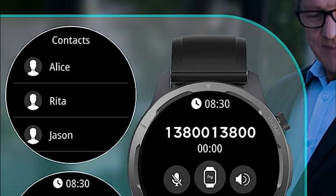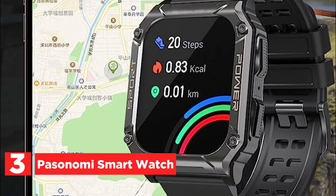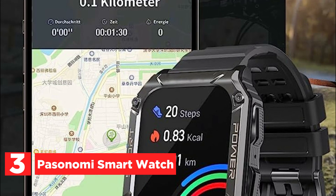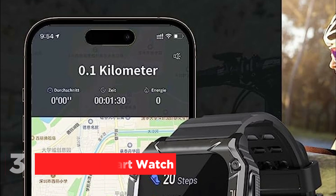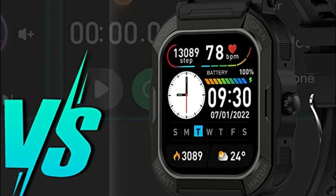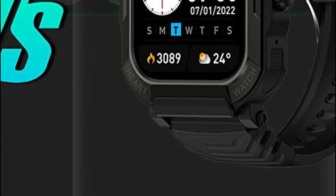At number 3, the Pasonomy Smartwatch. Experience advanced health monitoring features like heart rate tracking, sleep analysis, and exercise monitoring. Gain valuable insights into your physical well-being and make informed decisions about your health. Stay motivated and track your progress with multi-sports modes, helping you achieve your fitness goals.